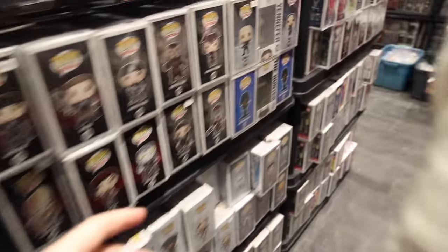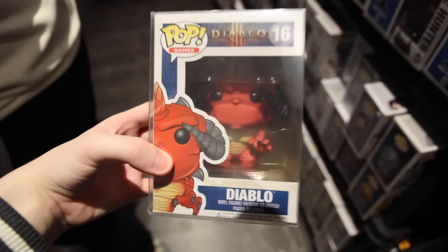Nate pointed this one out, so I figured I might as well show it. It is one of the original Diablo ones - I don't remember the last time I saw this thing in person.